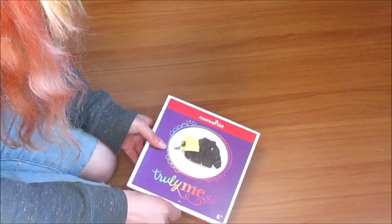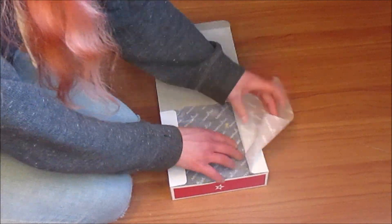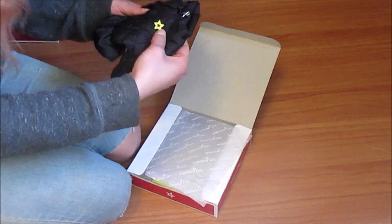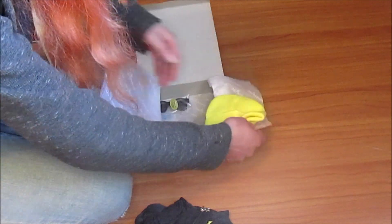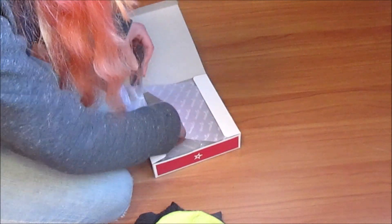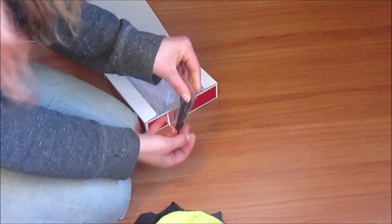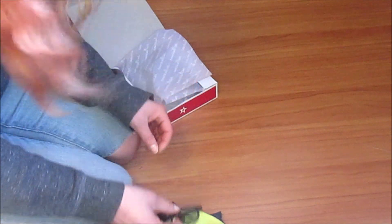Oh yeah, it is — this is so cute. This is gonna look really good on McKenna, actually. I like the little star logo they put on things. And then it comes with this adorable beanie, which is also really nicely made. And a pair of sunglasses. Interestingly, I don't own a lot of sunglasses for my dolls because I don't, again, buy a lot of the accessory packs. These are cute — not as cute as Kira's that I have.